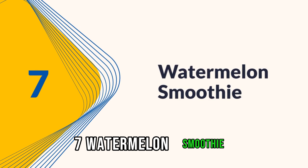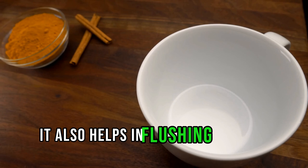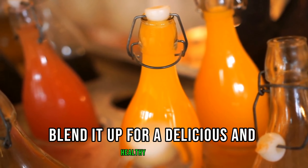7. Watermelon Smoothie. Stay hydrated with a watermelon smoothie. Watermelon contains a high water content and is a natural hydrator. It also helps in flushing out uric acid. Blend it up for a delicious and healthy treat.